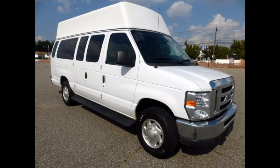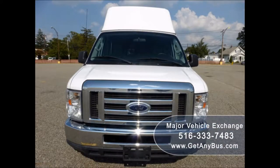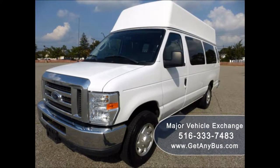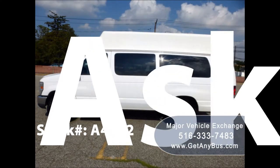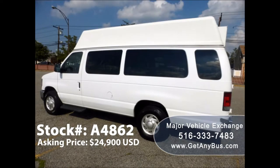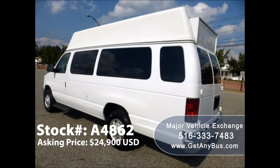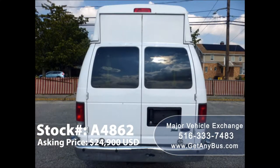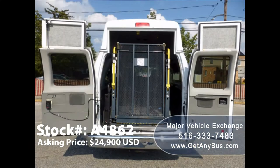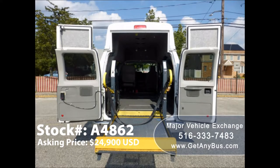Major Vehicle Exchange presents a 2011 Ford E350 Extended Wheelchair High Top Ambulette Van for sale. Stock number A4862, asking price $24,900 US dollars. This one-owner used wheelchair van has a clear title as per AutoCheck. It can comfortably accommodate and provide a smooth ride for three wheelchair positions and one passenger, plus driver and co-pilot, and is ready for immediate delivery anywhere across the USA and Canada.